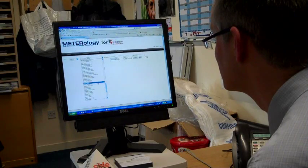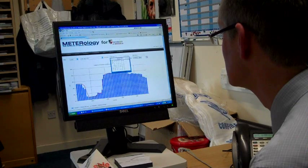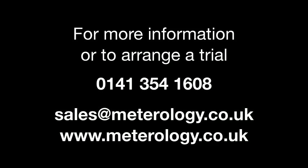Meteorology is easy to use and delivers an affordable solution to monitor and manage your energy consumption and costs. For more information or to arrange a trial, call 0141 354 1608 or visit meteorology.co.uk — that's M-E-T-E-R-O-L-O-G-Y dot co dot uk.